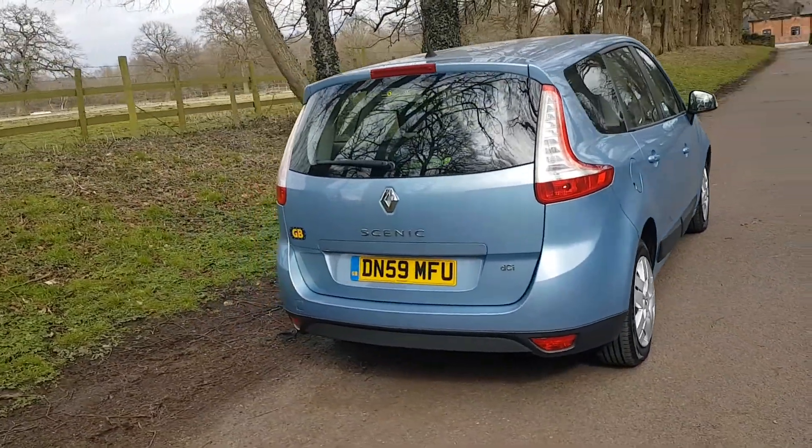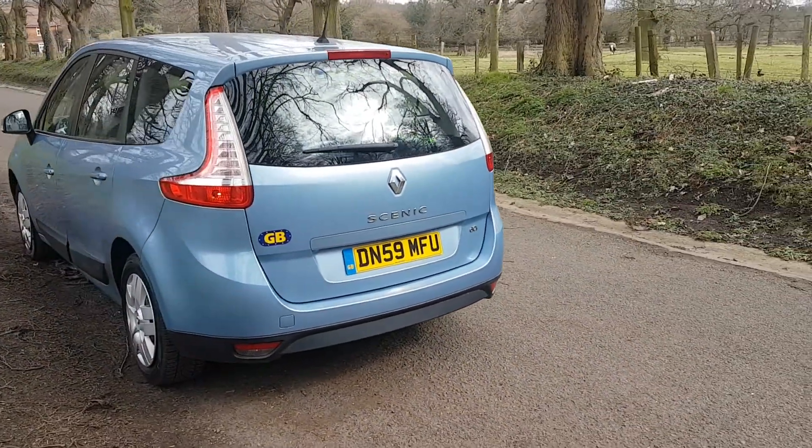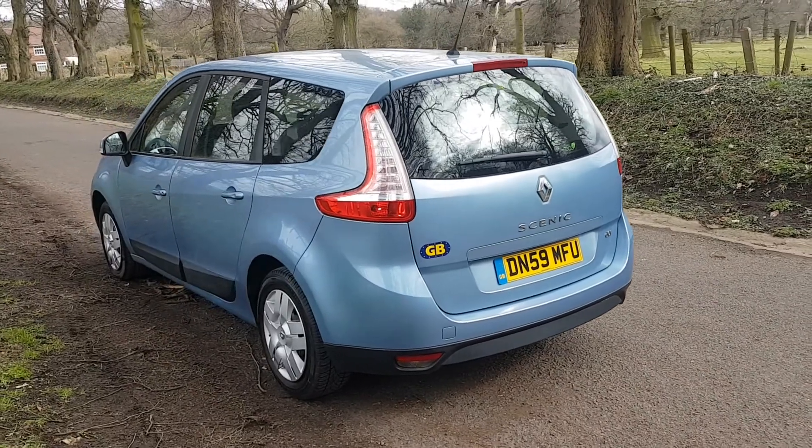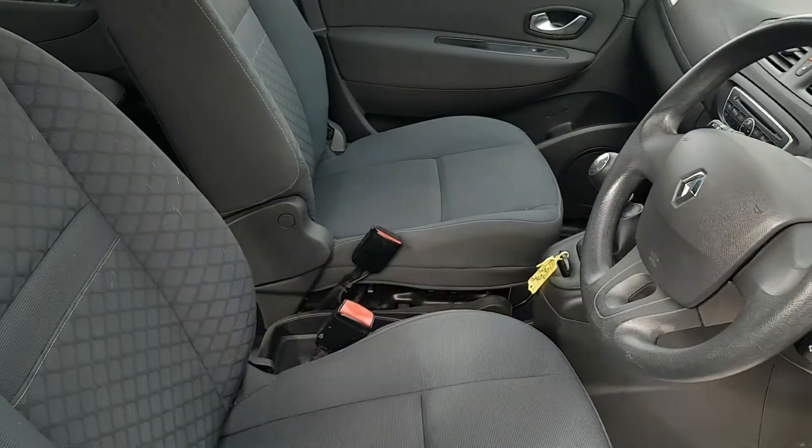In the metallic blue, original paint, no dents or scuffs, new wheel trims on there as well. Come and have a look inside.